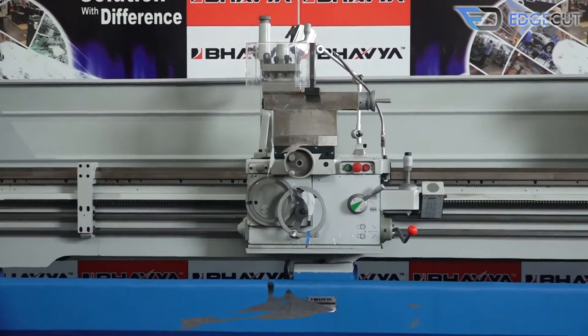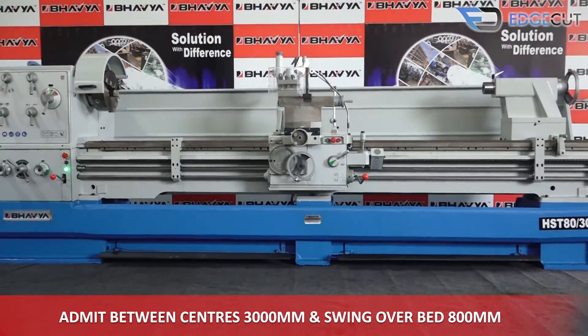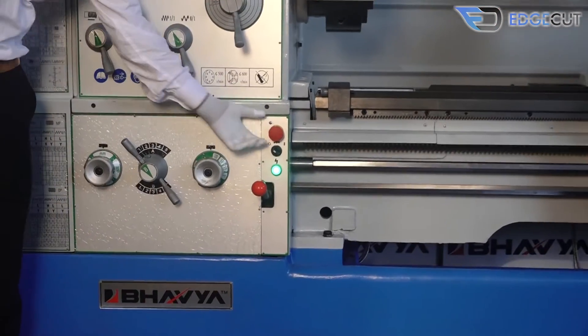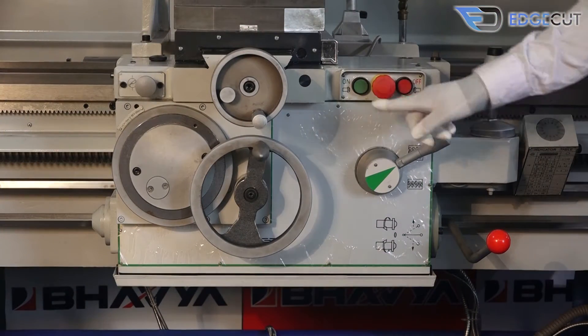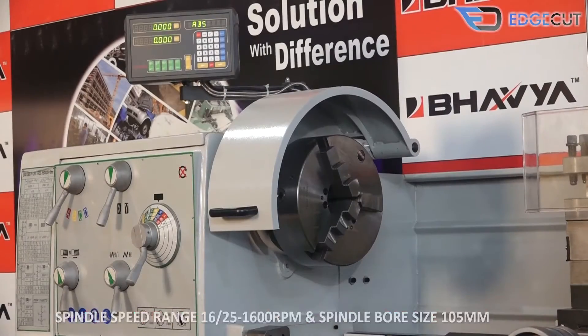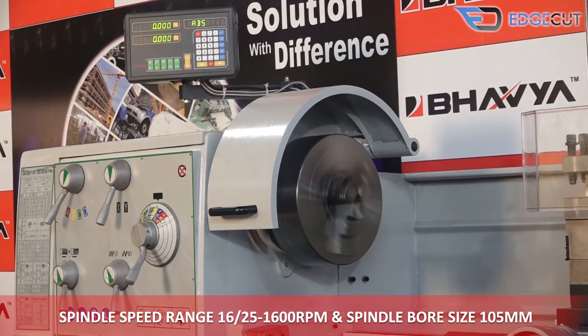The machine has a distance between centers of 3000mm and a swing over bed of 800mm. It features a spindle speed range of 16 to 1600 RPM and a spindle bore size of 105mm.